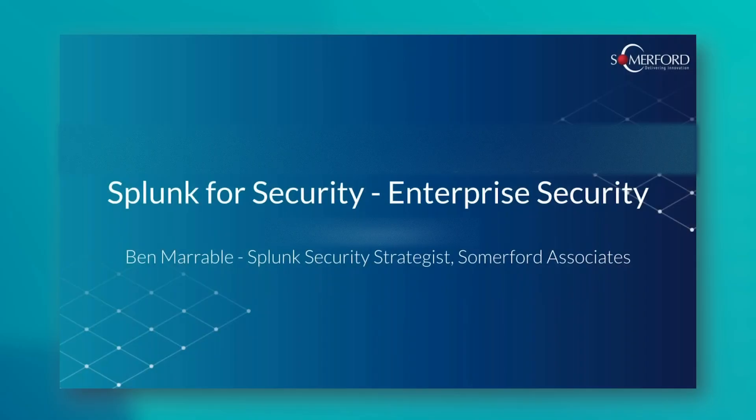My name is Ben Maribault. I'm a Splunk Security Strategist here at Summerfield Associates. Essentially what that means is I talk a lot of security with our clients — enterprise security and the Splunk security stack all the way through from Splunk Core, Splunk Enterprise Security, the supporting applications, Phantom, UBA, Splunk Security Cloud, all the great stuff that Splunk can provide in the security space. But here we're focusing specifically on enterprise security, where we can get value out of it and what drives that.